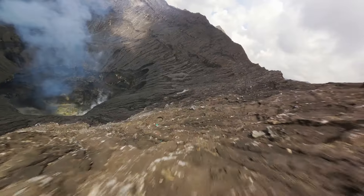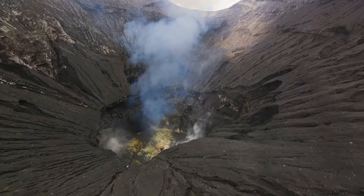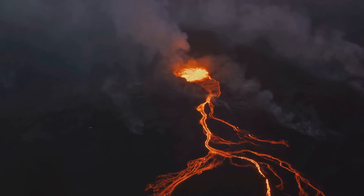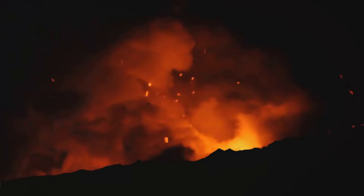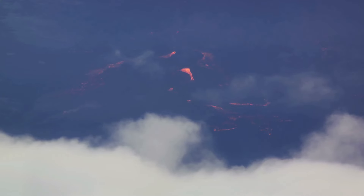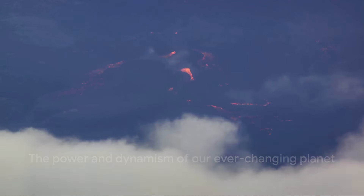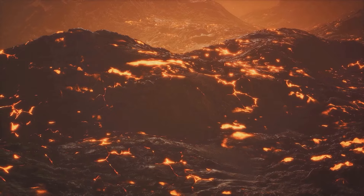Over the millennia, these eruptions have built up the towering shield volcano we know today, a monument to the powerful forces that shape our planet. But Kilauea's story doesn't end with its birth. The Hawaiian hotspot is still active, still pushing up magma, and Kilauea is still growing, still changing. It's a living, breathing testament to the dynamic nature of our planet, a reminder that even the ground beneath our feet is not as solid as it seems. Kilauea was born ready to shape the future of the Hawaiian Islands — a reminder that we live on a planet that's constantly changing, constantly evolving, and always full of surprises.